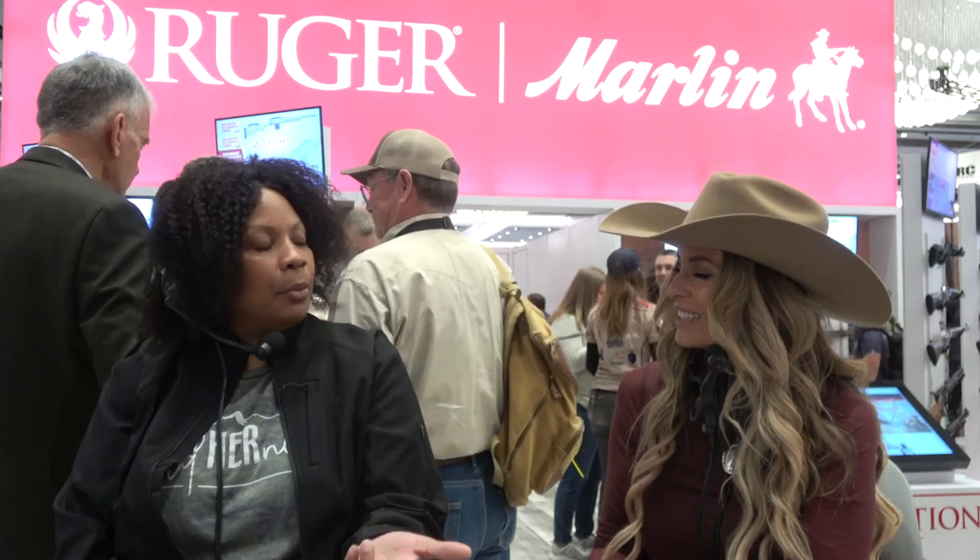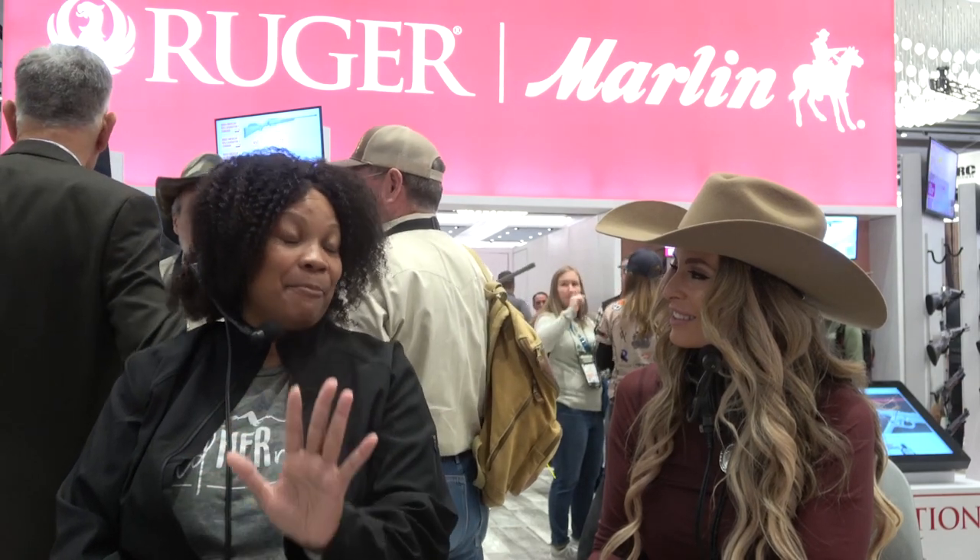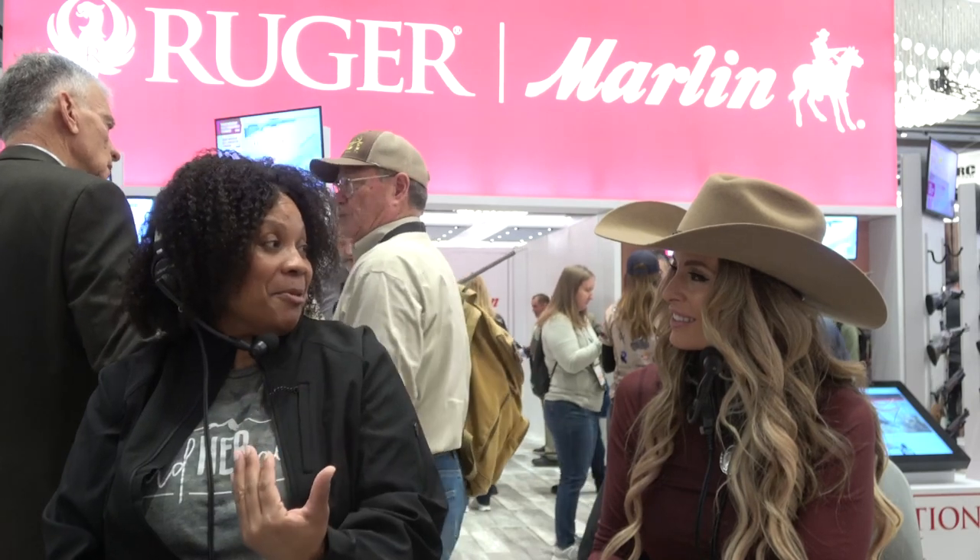My family are still not outdoorsy, but some are supportive in other ways. My first year when they saw I was serious, they all chipped in and bought me a 10-day cooler. They've chipped in and got me gift cards to Cabela's — and I think it's purely selfish, because the more I hunt, the more they can come over and eat.